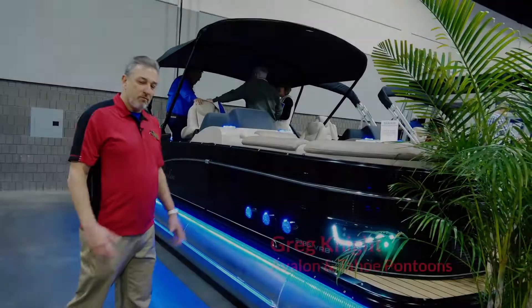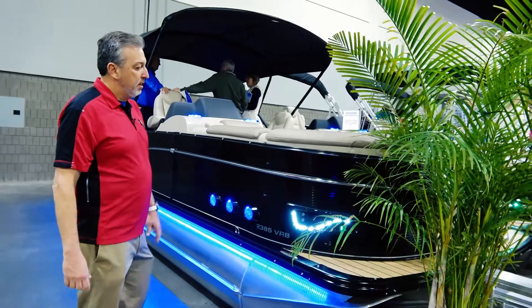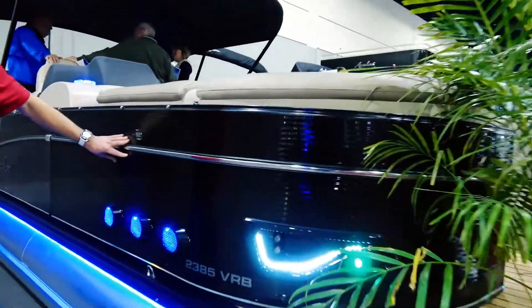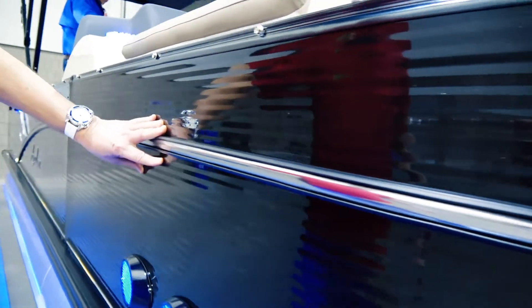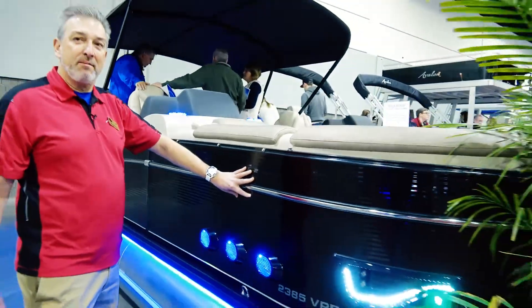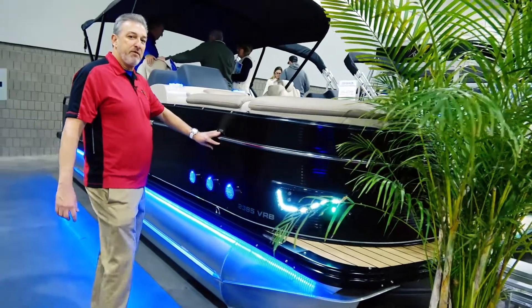Let's talk about why the Avalon Tahoe walls are the best walls in the industry. We have an outside wall skin. Your car doesn't show the frame on the outside of the fender — its frame is behind the fender. Why would you buy a pontoon boat where the frame is outside the fender? Avalon covers its frame with this beautiful wall.